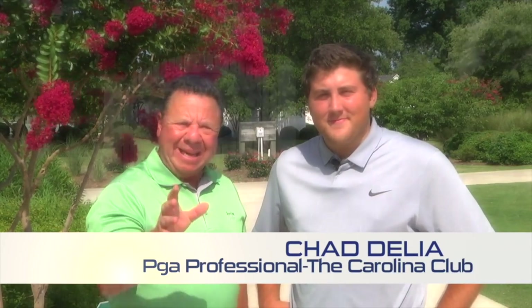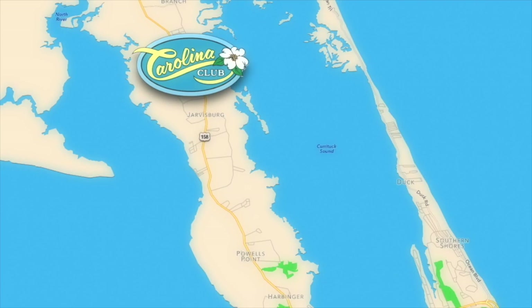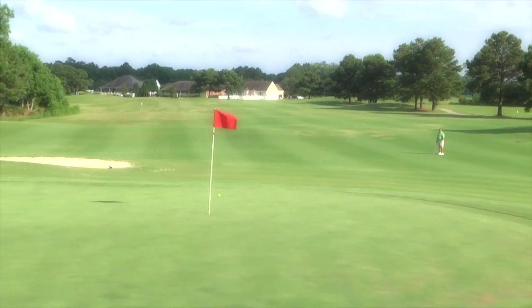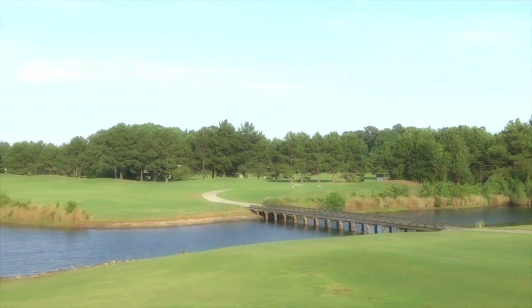We're with Chad Delia, golf professional here at the Carolina Club in Grandy, in the greater Outer Banks area. Being on the mainland is a good way to catch travelers on their way in and out. Carolina Club is going to be a little more of a championship-style golf course, but pretty open off the tee. Hole four is a par five — not too many hazards, pretty short second shot, definitely a birdie hole. The ninth hole is also a birdie hole — there is some water in play, but it's reachable in two, giving you a good look at eagle.